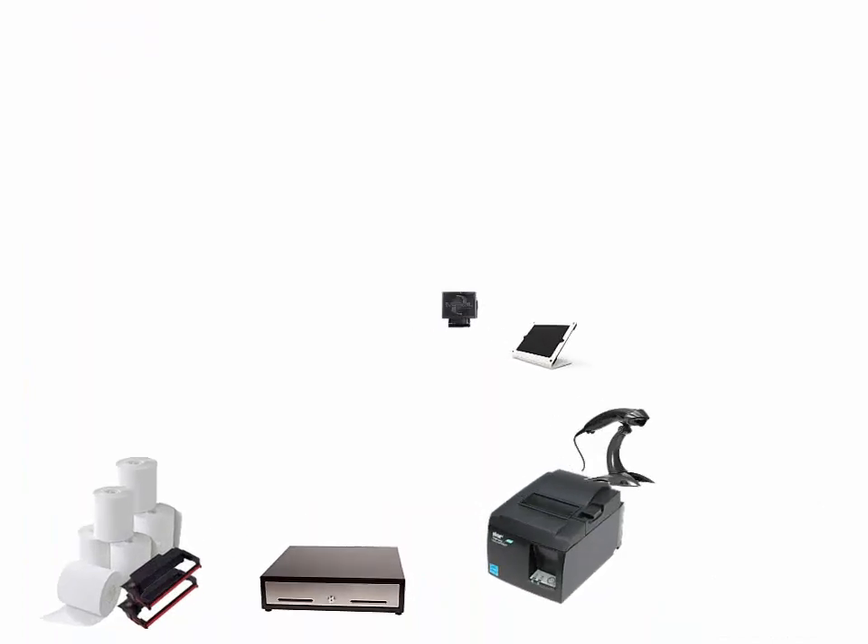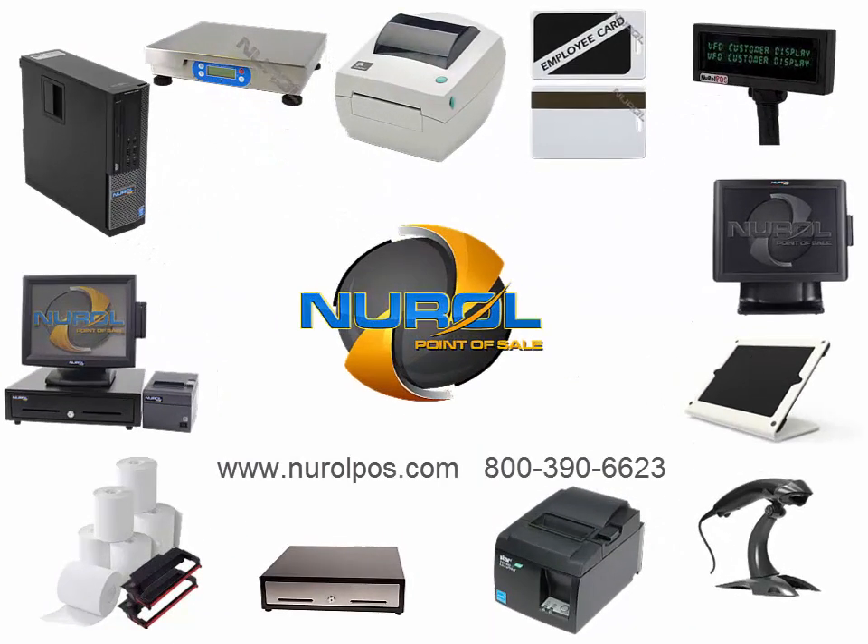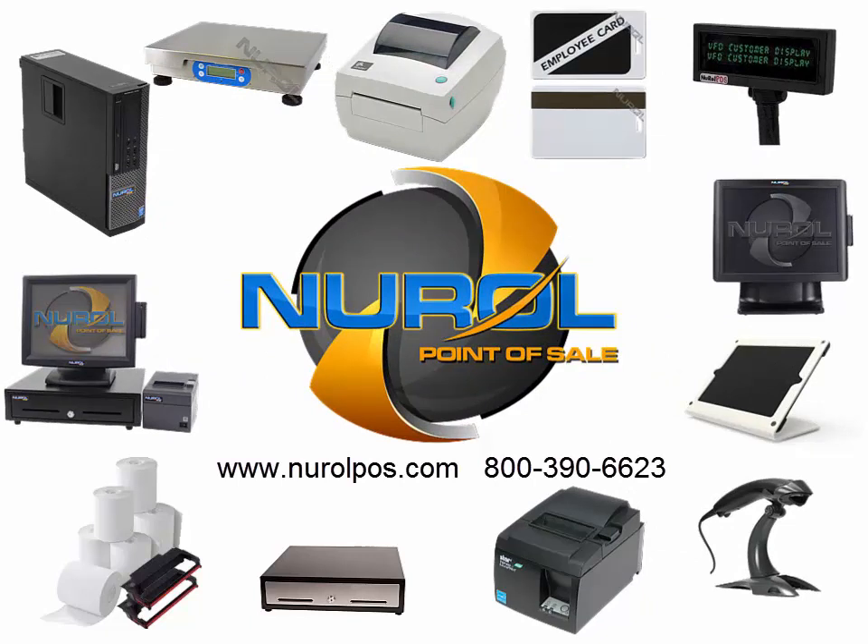For more information on Lightspeed for Restaurants or your other Point of Sale needs, please contact us by phone, email, or visit our website.